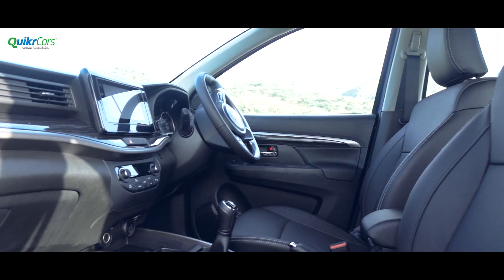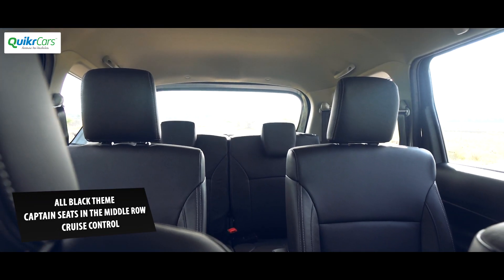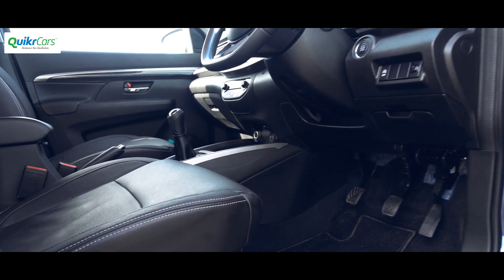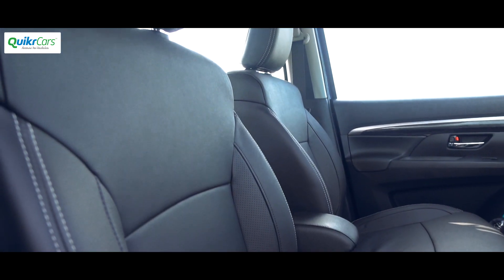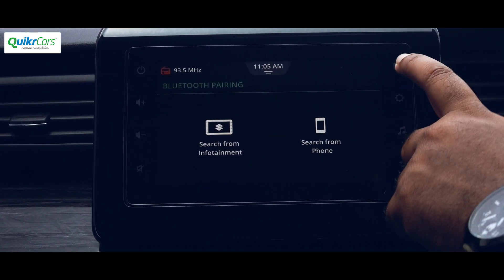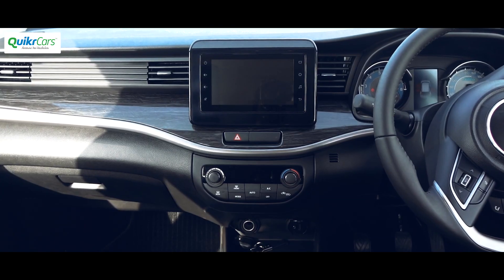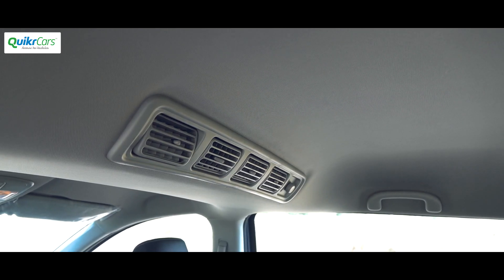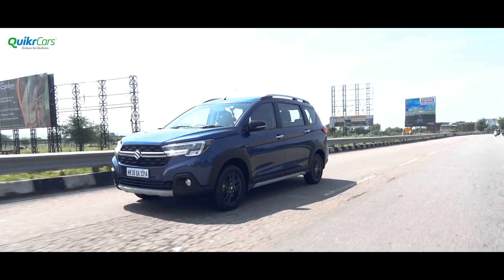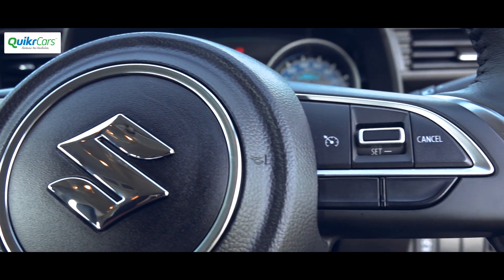Step inside the cabin and you would notice an all-black theme which is different from the beige seen on the standard Ertiga. Then there are the two captain seats instead of the three-seater bench in the middle row. Everything else remains the same as the Ertiga. You get the same 7-inch touchscreen SmartPlay infotainment system with Apple CarPlay and Android Auto, multifunction leather-wrapped flat-bottom steering wheel, automatic climate control, rear air vents, keyless entry with push-button start-stop and height adjustment for the driver's seat. The only additional feature that the XL6 gets is cruise control, which was sorely missed on the Ertiga.